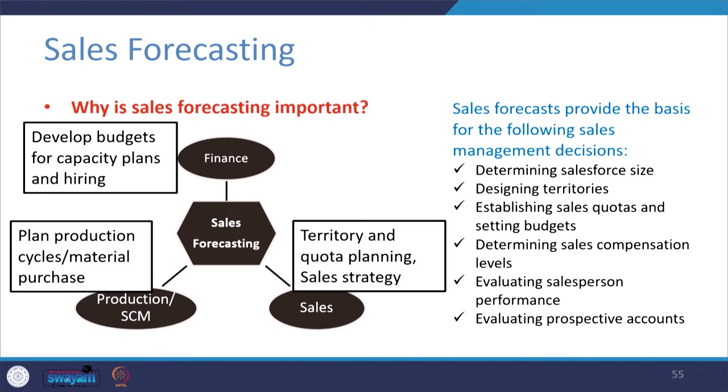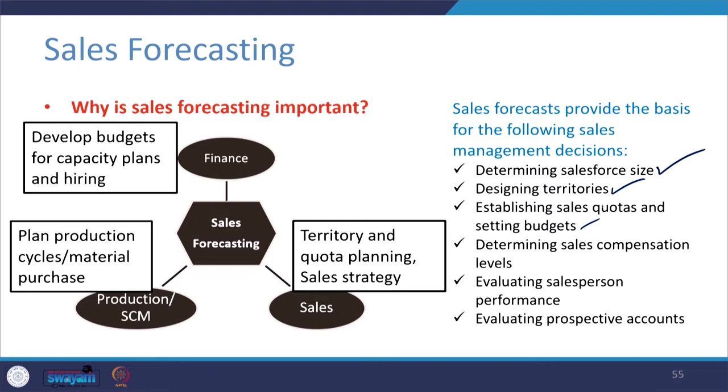Sales forecasting provides the basis for several sales management decisions. Within sales itself, it helps in territory and quota planning and deciding sales strategy. It aids in determining the accurate size of the sales force — if you want to increase sales by 150-200%, you need the right sales force on the field. It also guides designing territories, establishing sales quotas and budgets, determining sales compensation levels, and evaluating sales performance and prospective accounts.